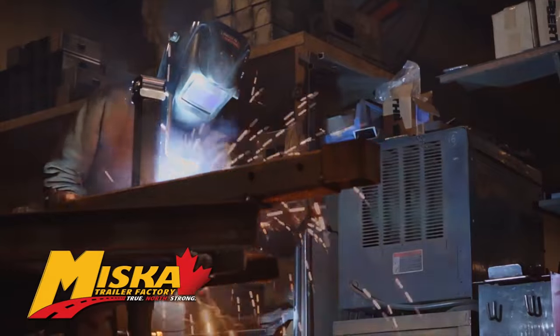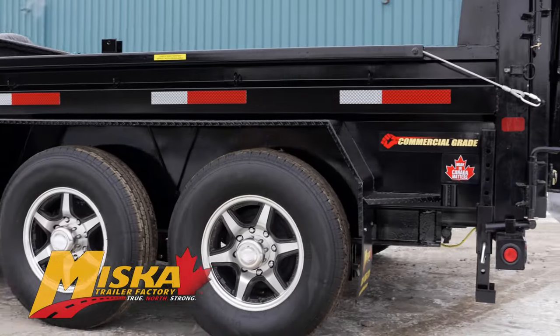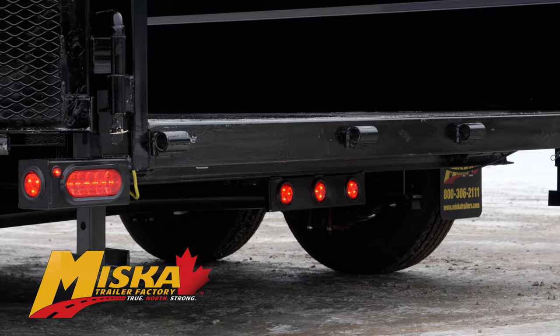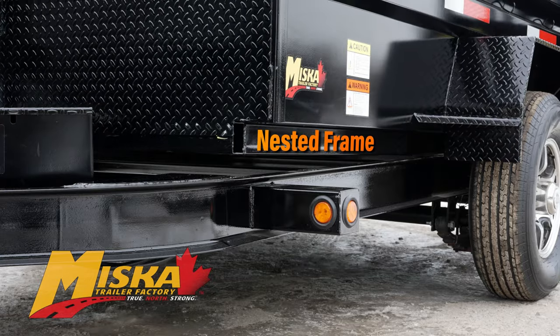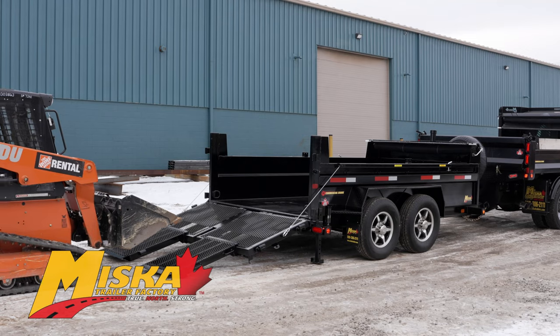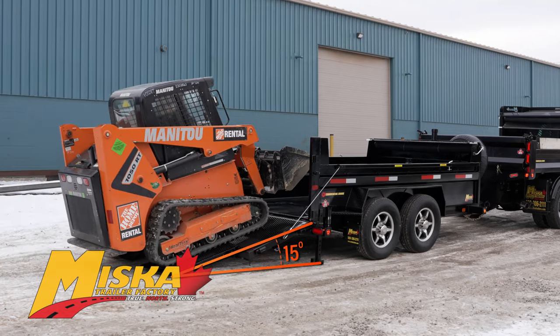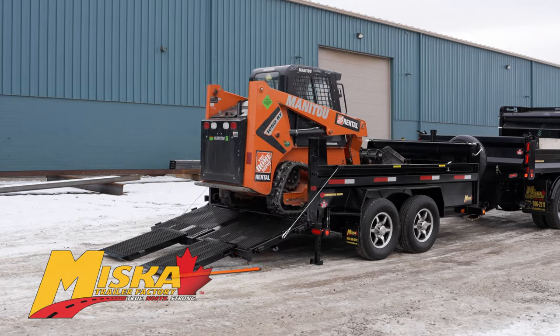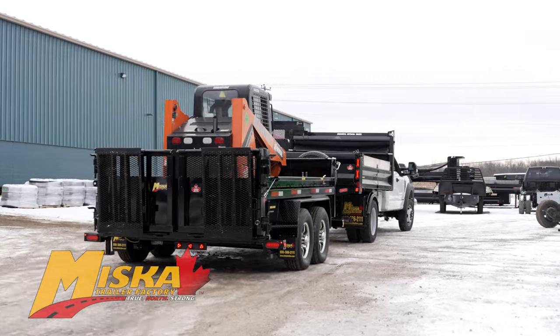Miska's built their ultra-low pro dump trailer with high tensile uniframed steel C-channel construction for years of reliable service under the toughest conditions. The nested frame paired with drop axles give it the lowest deck height in the industry at only 21 and a half inches, and a ramp angle of only 15 degrees, making it easier than ever to load materials and equipment. Plus its low center of gravity pulls better behind your truck.